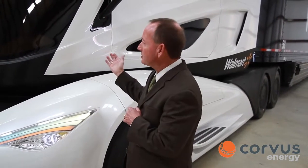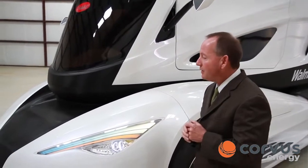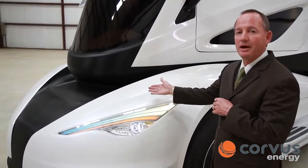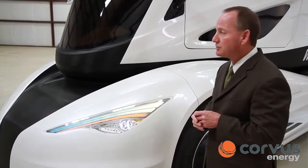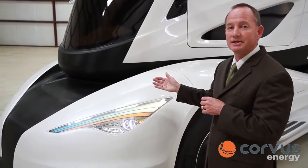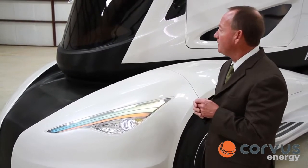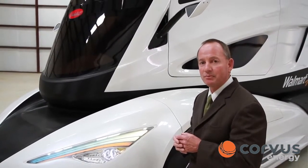You notice with the center console of the driver, we're able to taper the nose of the vehicle in more. Another key feature is that because we have an advanced powertrain, we do not need to have the radiator in front of the vehicle anymore. This relates to a 20% improvement in aerodynamics over Walmart's existing Peterbilt fleet. If you think about it, a 20% aerodynamic improvement relates directly to a 10% improvement in fuel economy.